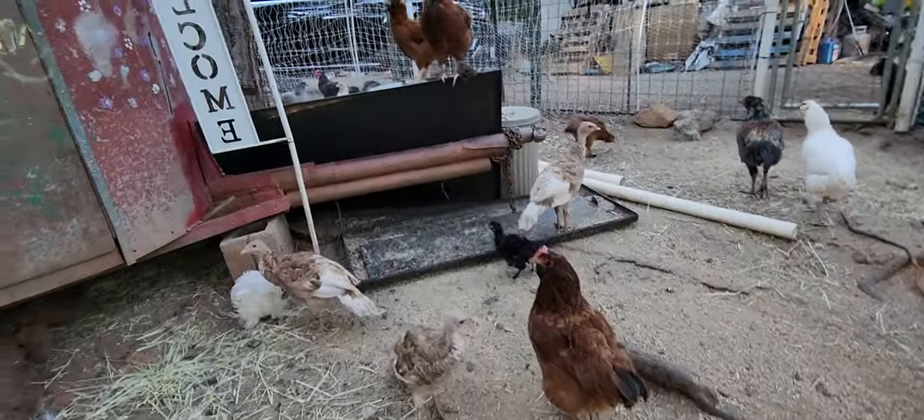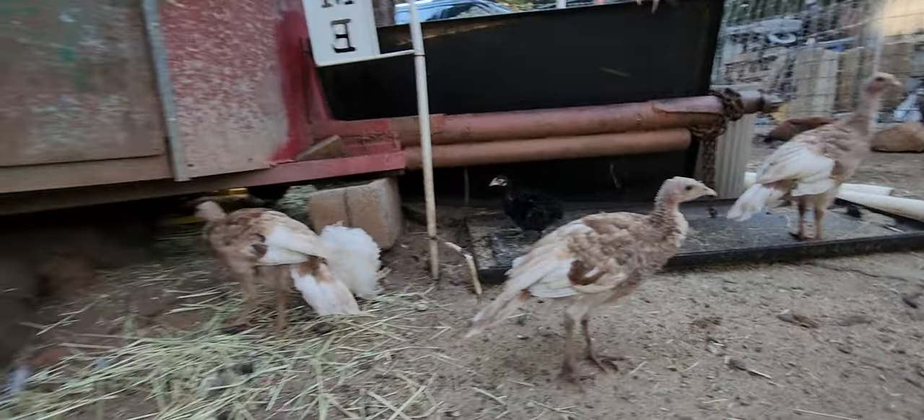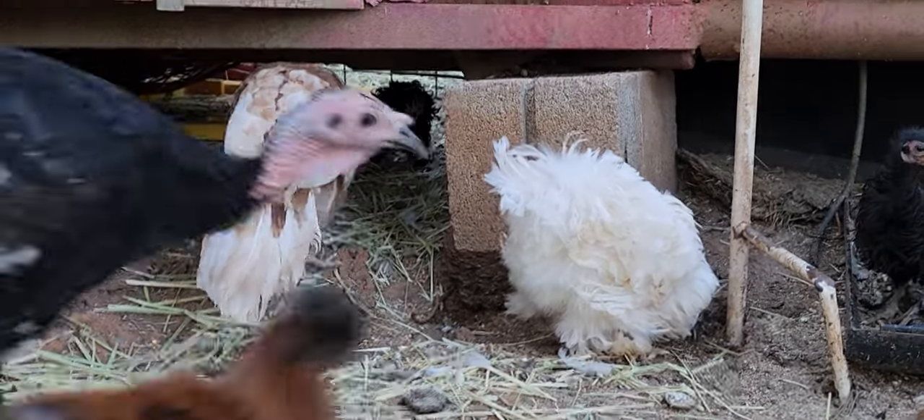This is one of the chicks that we had - a little frizzle. These are our new little guys: a little black frizzle and this little white frizzle. You can see the little white frizzle butt right there, and there's a little black frizzle up underneath there too.